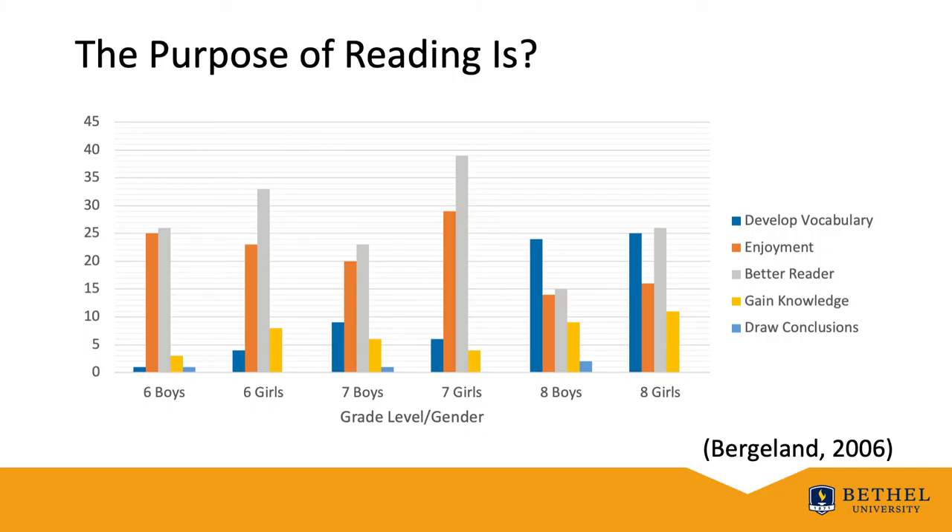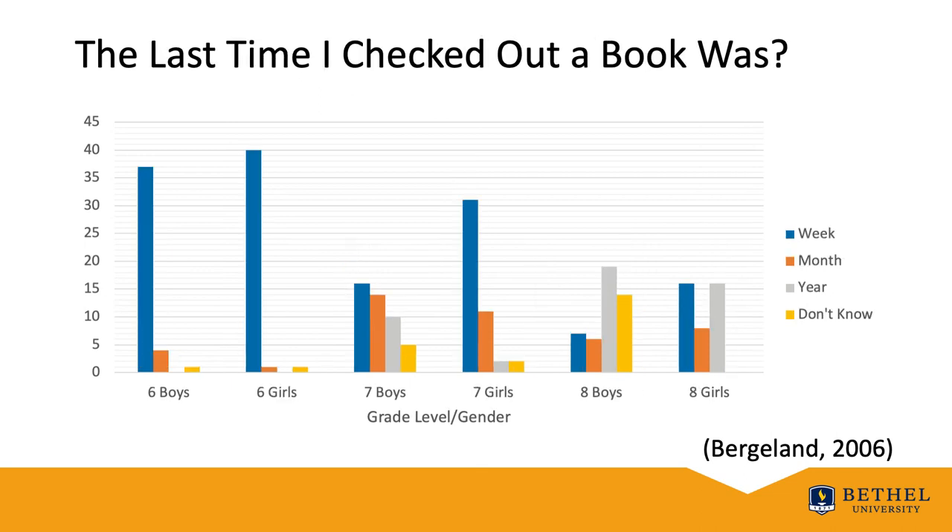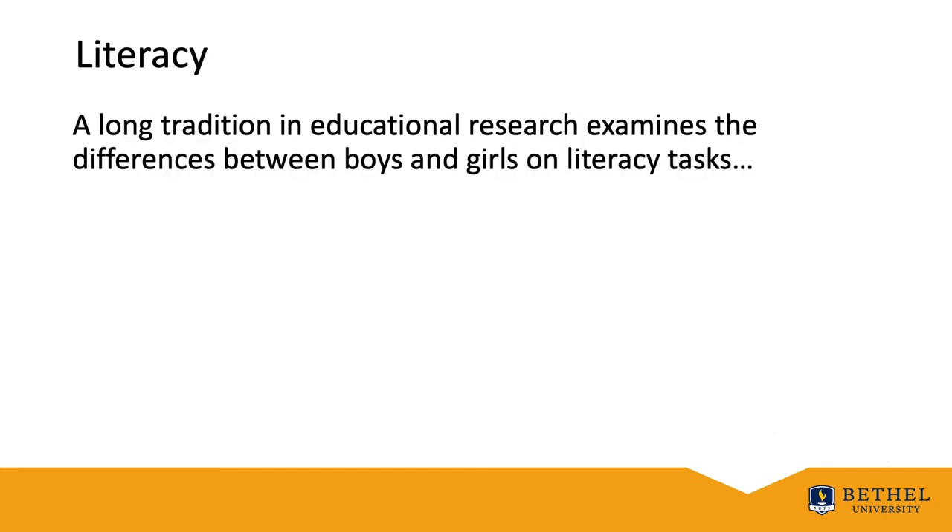Take a look at this slide showing sixth, seventh, and eighth graders' reactions to the purpose of reading. And now this slide shows the last time students checked out a book from the media center. Look at the cascading effect from sixth down to eighth grade for book checkout with boys. A long tradition in education examines differences between boys and girls on literacy tasks — let's look at four areas: Achievement, Attitude, Choice, and Response.